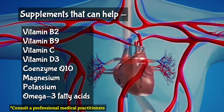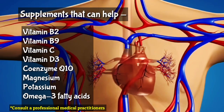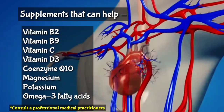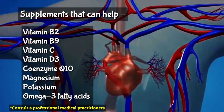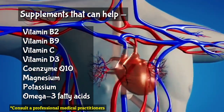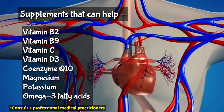B vitamins: Studies have shown that riboflavin (vitamin B2) and folic acid (vitamin B9) supplements may be helpful in lowering high blood pressure. Vitamin C: Some recent studies have shown that taking 300 to 1000 milligrams daily supplements of vitamin C significantly reduces blood pressure in people with high blood pressure levels.